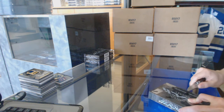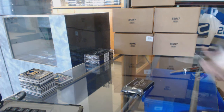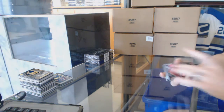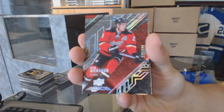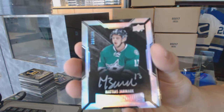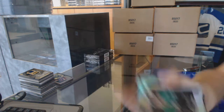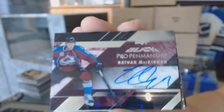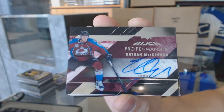Box six. Base card number 349 for the Calgary Flames, Sean Monaghan. We've got a lustrous rookie auto, number 299 for the Dallas Stars, Matthias Janmark. And a pro penmanship autograph for the Colorado Avalanche, Nathan McKinnon.